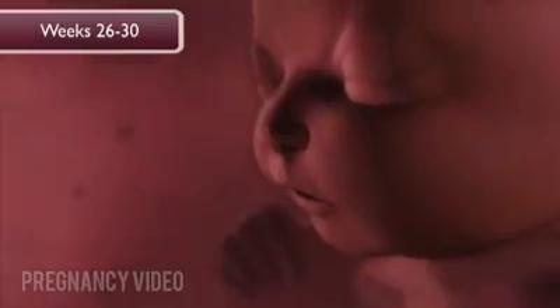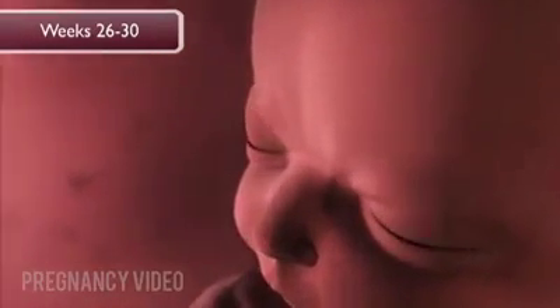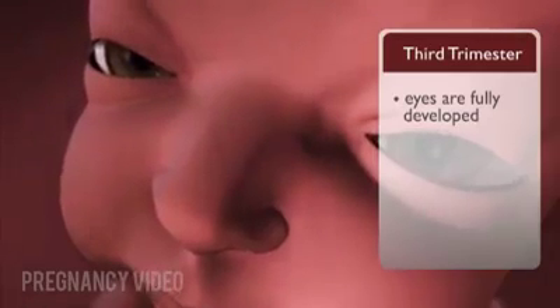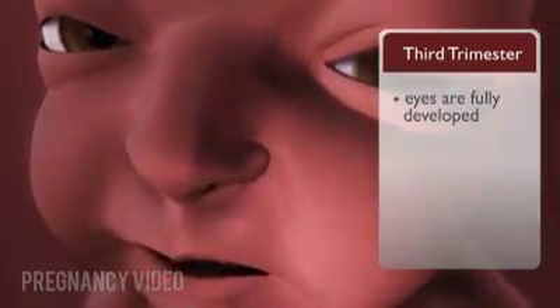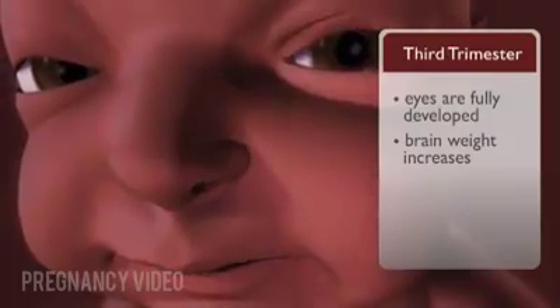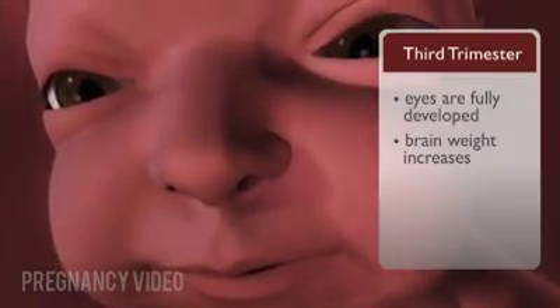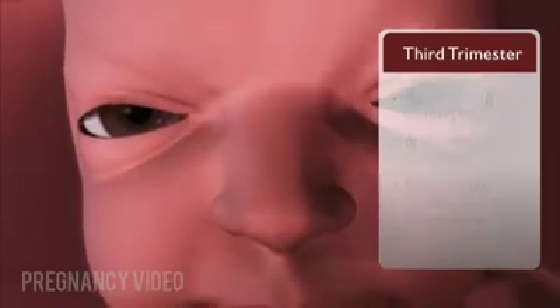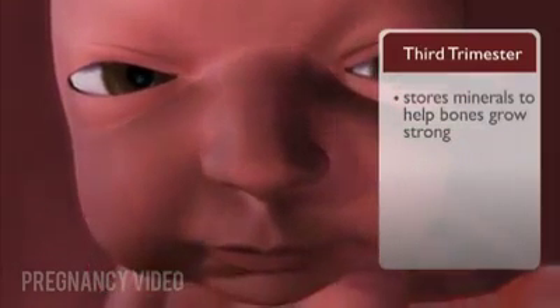The third trimester begins at twenty-six weeks. At twenty-six to thirty weeks, twenty-four to twenty-eight weeks after conception, the eyes are open and fully developed. They can sense light and produce tears. Brain weight increases four to five-fold. The lungs begin breathing-like movement. The baby begins to store minerals to help bones grow strong.